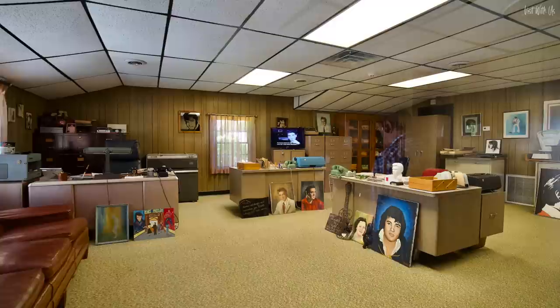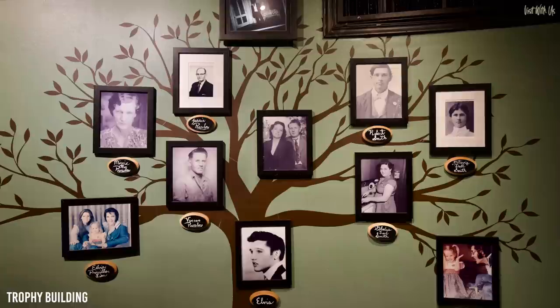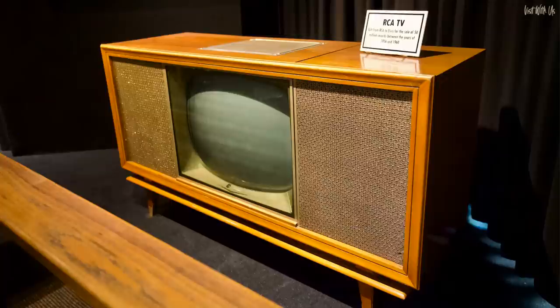This is also where all the fan mail was sent. Elvis would often sit at the sofa on the left here and read fan mail. Another of the outbuildings is Elvis's trophy building, which has been newly updated to tell the personal story of Elvis, his family, and the Graceland mansion. Here's the family tree, but also in here is Elvis's and Priscilla's wedding outfits, Lisa's childhood toys and mementos, Elvis's keys to Graceland, and much, much more.